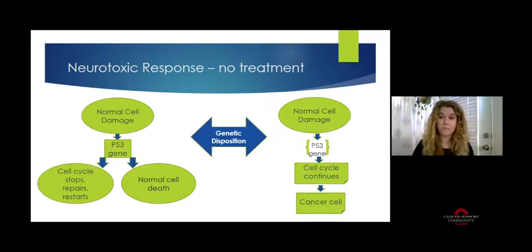On the right side is what happens when there is an alteration or mutation of that p53 gene — it's not able to do its job, so when a normal cell becomes damaged, the cell cycle continues, division keeps happening, and eventually it may become a cancer cell. The genetic disposition is a bit of a wild card: we don't always know who will get cancer or who will have a particular response to treatment. No two brains, bodies, or cancer diagnoses are alike.